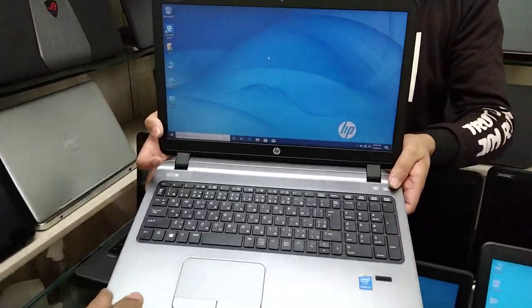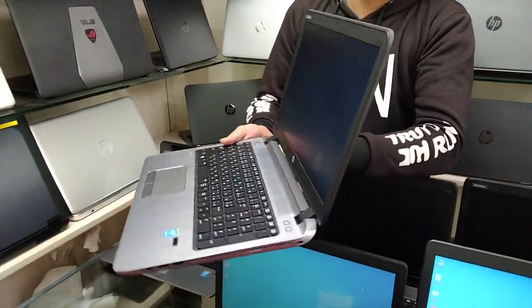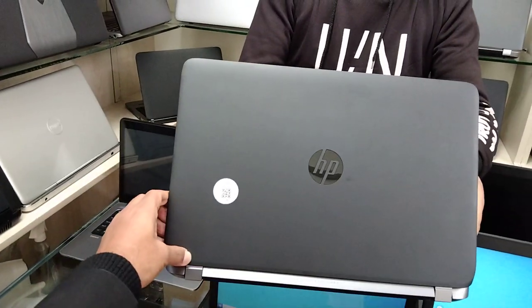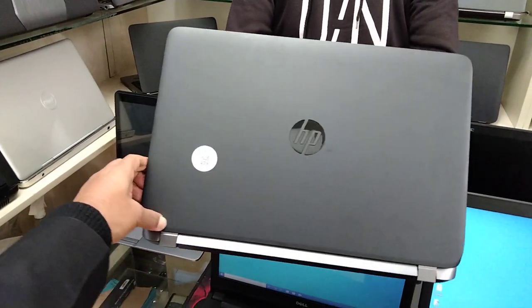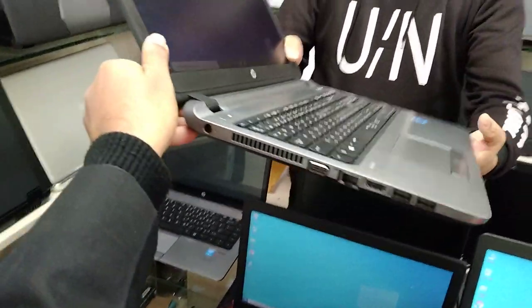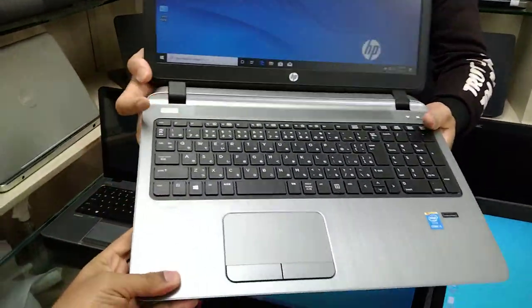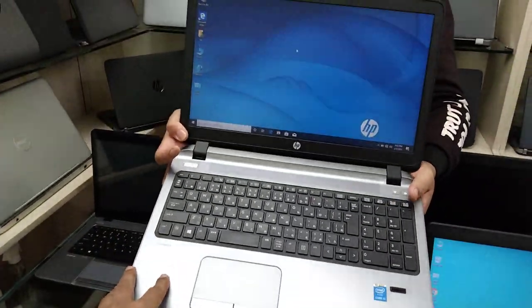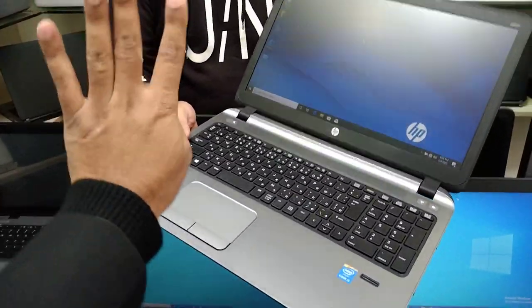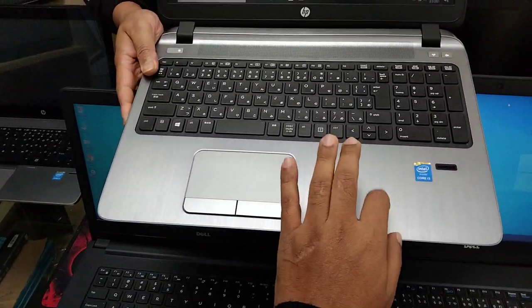The HP 450 J2 series, 5th generation Core i5. Overall in new condition, fresh condition. It has HDMI port, VGA port, LAN port, and an aluminum body. It has 500GB, 4GB RAM, HDD plus SSD.